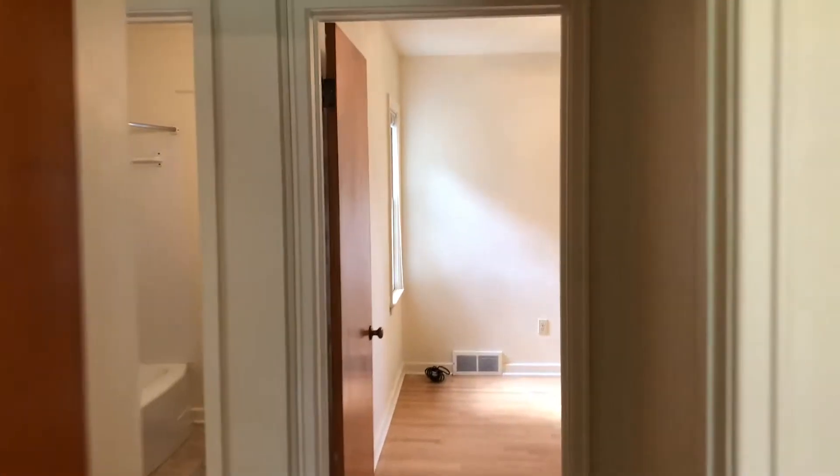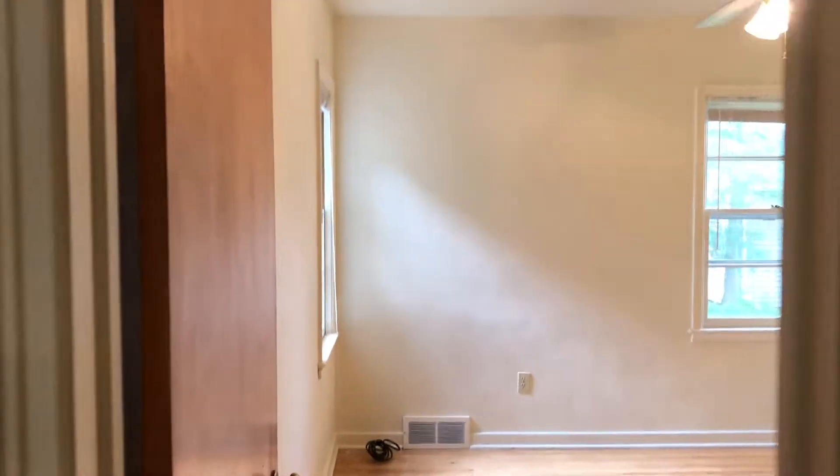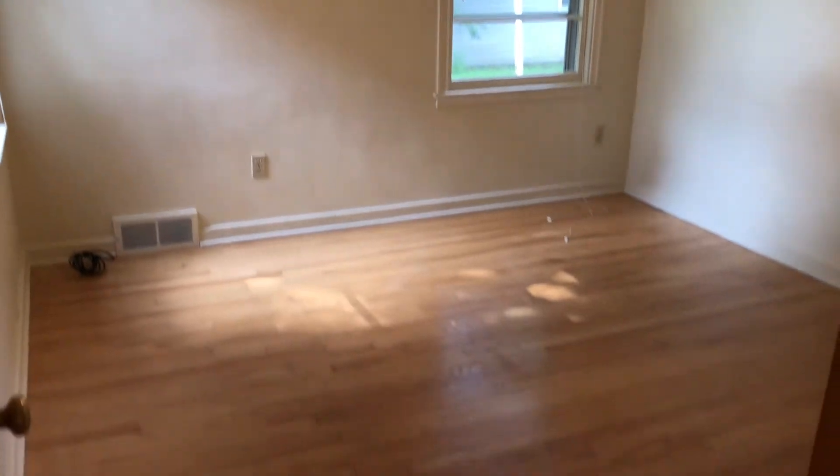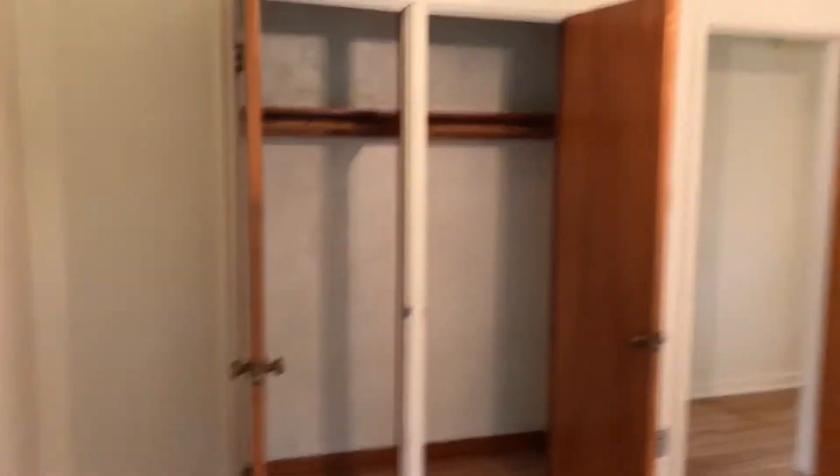The second bedroom is on the south end of the house. It has two windows — one looks east, one looks south — the same hardwood floors, and it too has a good-sized closet.